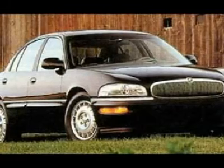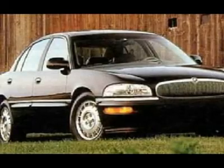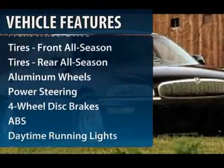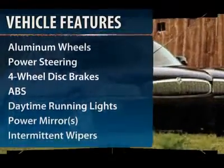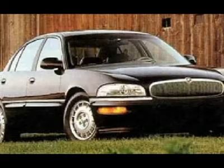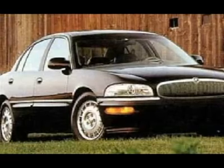This vehicle has less than 150,000 miles. Here are some of this vehicle's great options: power passenger seat, anti-lock braking system, power steering, adjustable steering wheel, aluminum wheels, floor mats, keyless entry, four-wheel disc brakes, cruise control, and rear defrost.